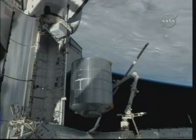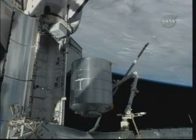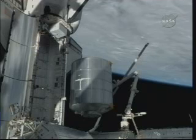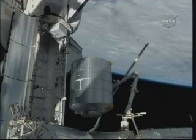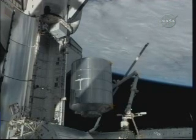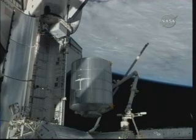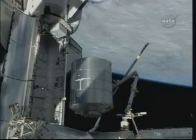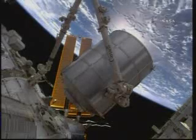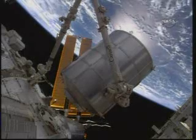Flying 225 miles to the east of New Guinea over the Pacific Ocean. Discovery and the International Space Station now crossing the equator, moving from northwest to southeast, as Kevin Ford and Mike Barrett at the robotics workstation in Destiny have the Leonardo multipurpose logistics module firmly in the grasp of Canadarm2 and at the pre-install position, ready to begin a very slow, methodical process of moving Leonardo towards the common birthing mechanism of the Harmony connecting node, so that the two common birthing mechanism devices can be precisely aligned for the initiation of the capture and bolting of Leonardo in place.